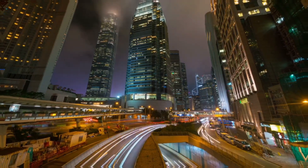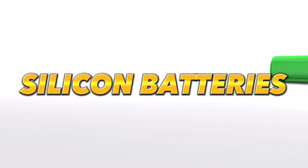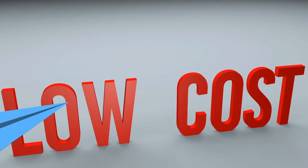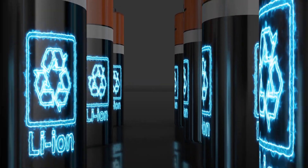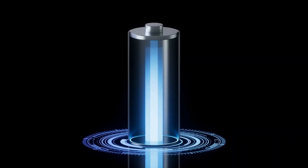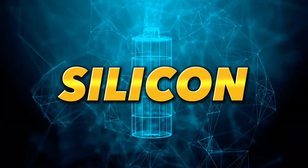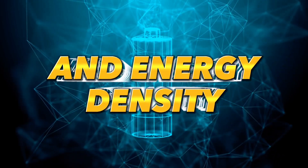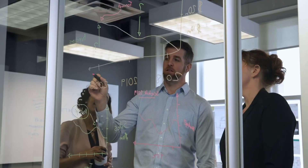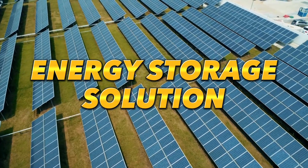In this video, we will explore the world of silicon batteries and their significance in Tesla's plans for the future. Silicon batteries have emerged as a game-changer in the industry, offering improved performance and lower costs compared to traditional lithium-ion batteries. Tesla, a leading electric vehicle manufacturer, has been at the forefront of adapting silicon anode batteries, utilizing higher percentages of silicon to enhance battery capacity and energy density.